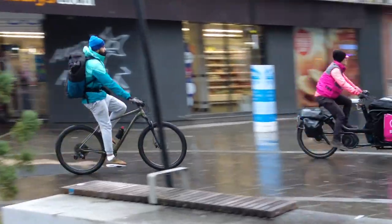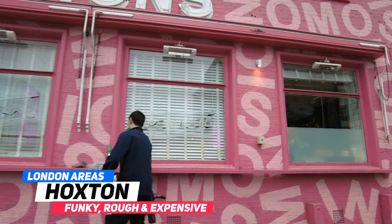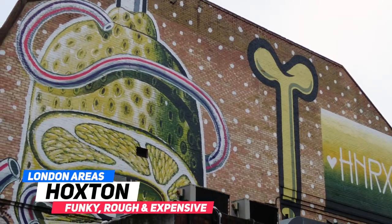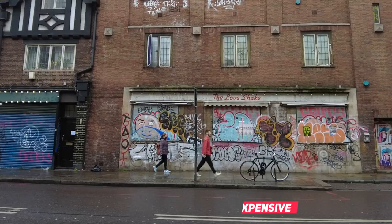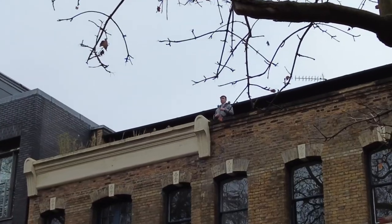In this video I'll show you Hoxton, the area of east London, home to the funky vibes and bohemian wonders. One of the most vibrant areas in east London, located in Hackney — let's go.